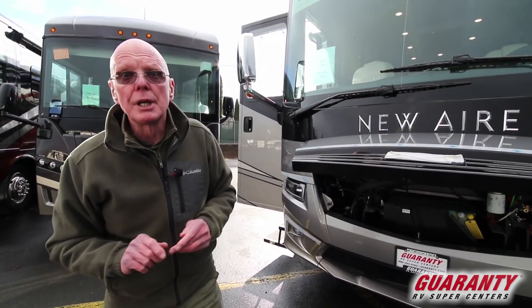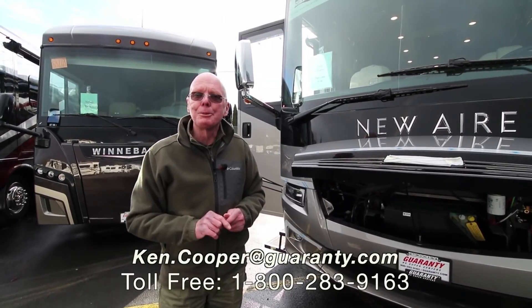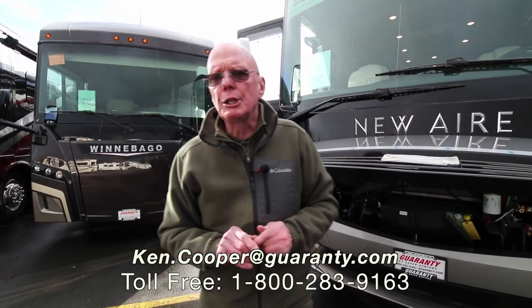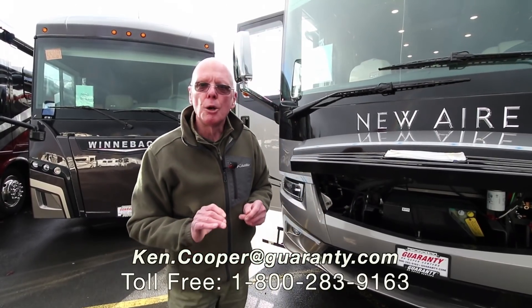This quite literally is a wonderful coach in terms of performance, handling — the whole ball of wax. Brand new, factory fresh, 2018 Newmar Newair. If you'd like to know more about this motorhome, my name's Ken Cooper. You can reach me at the toll-free phone number below. Thank you for taking the time, and I hope to hear from you soon.